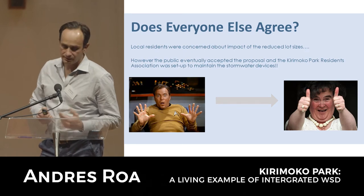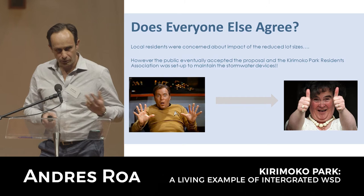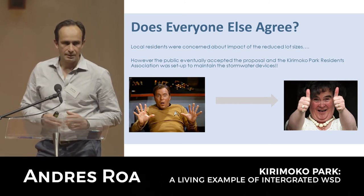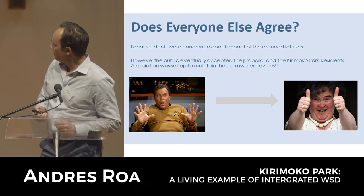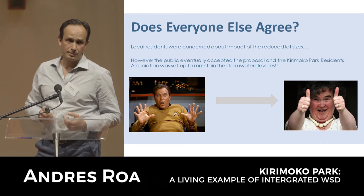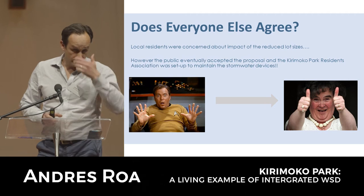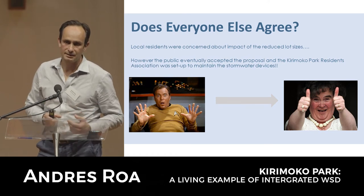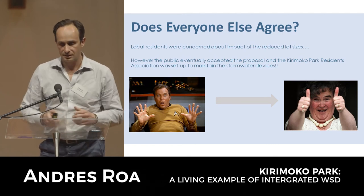There was some uncertainty from the public around the approach of having clustered houses with much smaller lot sizes and house footprints, a lot closer together - all very radical thinking from a planning point of view. Eventually through consultation, the public accepted the proposal. In terms of maintenance management, the Kirimoku Park Residents Association was formed - an entity owned and managed by the community that lives in Kirimoku Park to maintain the low-impact design devices, landscaping, mowing grass, etc. This took the maintenance responsibility away from the council and the project proceeded.